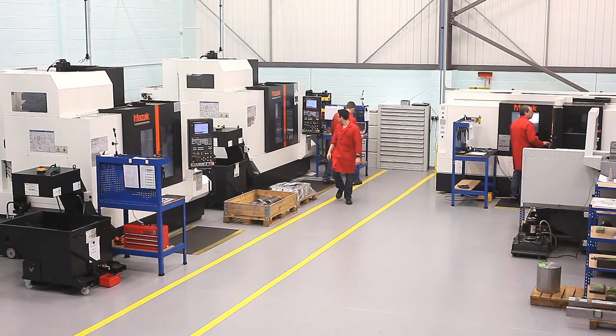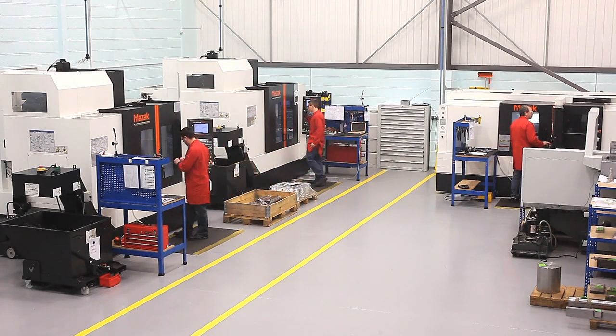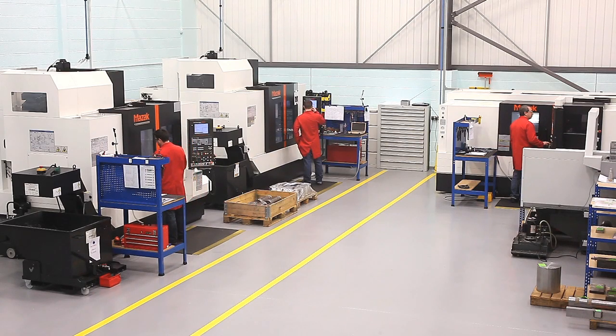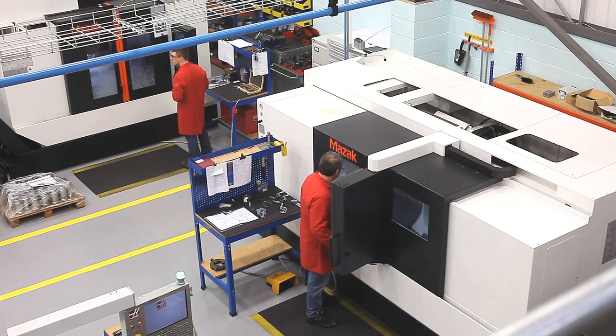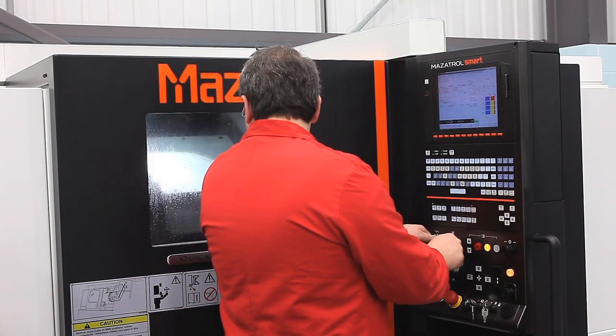We've installed three new Mazak machines in the cell. We've got two vertical machining centres with a fourth axis and also a long bed turning machine. We've gone for the straightforward simple option and not gone for multi-axis machining because we felt that was better to cope with the regime of one-offs, which are typical in the nuclear industry.